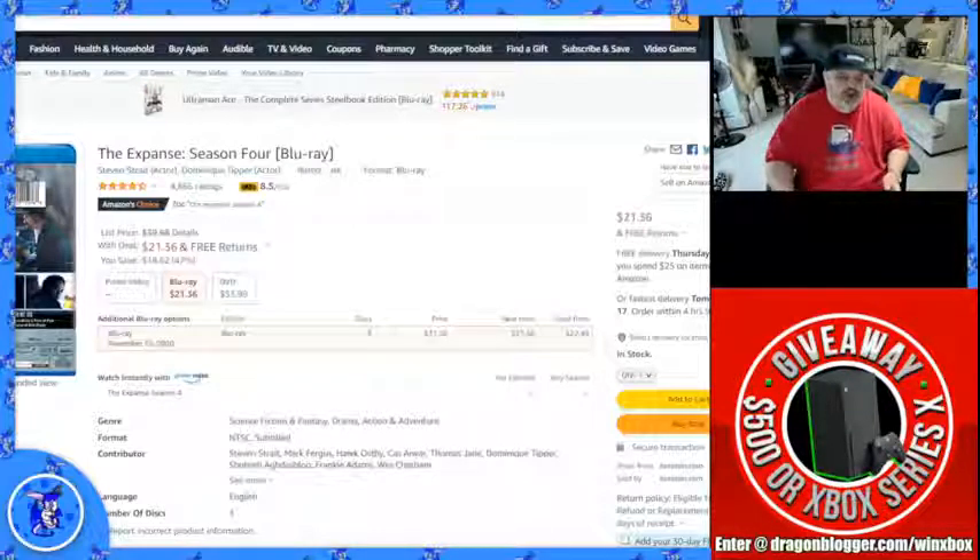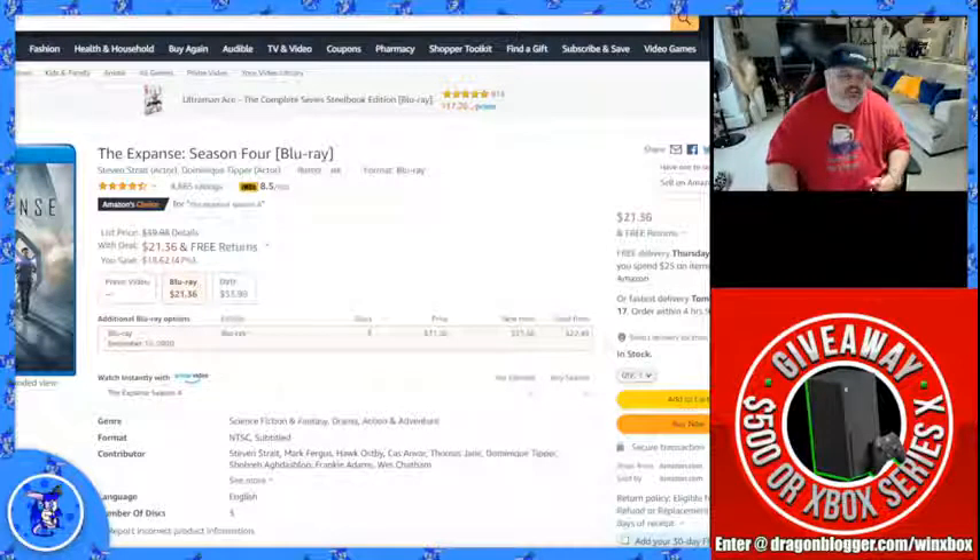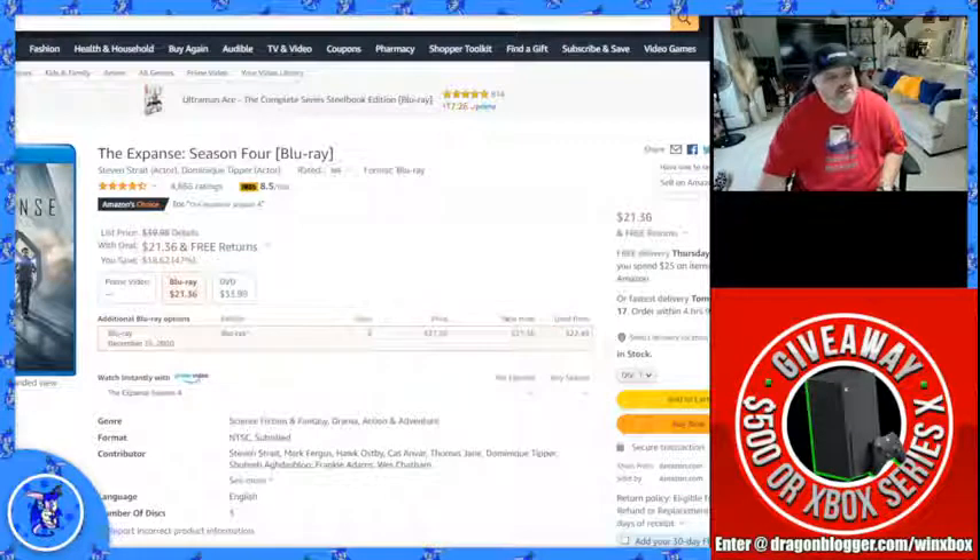The Expanse is an awesome show. I won't go into a lot of detail — I just know they have the Blu-ray on deal today so I figured I'd showcase it. Great, great show. I love it. I've watched it through a couple of times and I'm going to probably watch it again. I'm sad the show is over, but it's just a really, really great show.